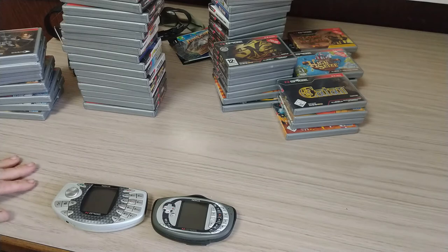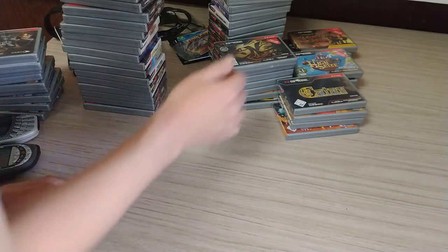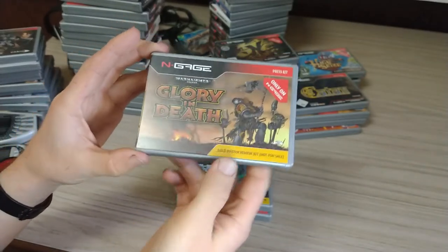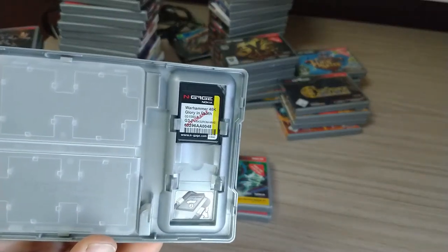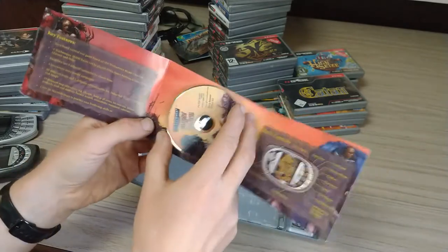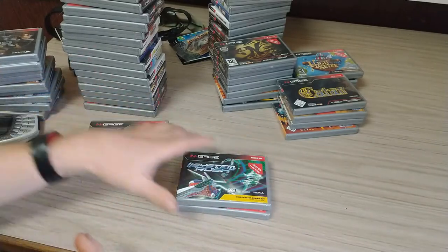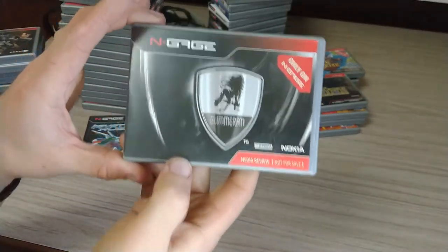So those are the Australian ones. Now we'll have a look at some of the more interesting ones — the review kits. Gold Master Review Kit for Warhammer 40K Glory and Death. These ones have a different label on them saying 'not for sale,' and instead of a manual they have a CD with information about the game, videos and trailers and stuff. I've got videos with the contents of that disc. Also got a Gold Master Review Kit for System Rush, and a media review version of Glimmerati.